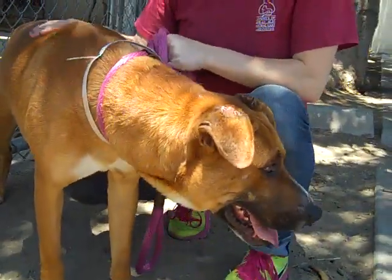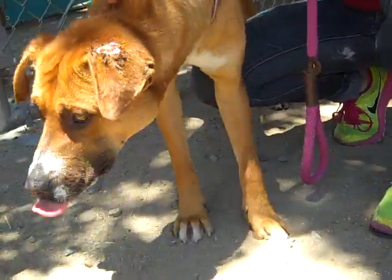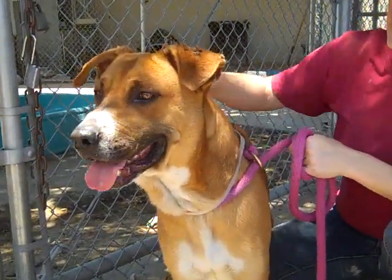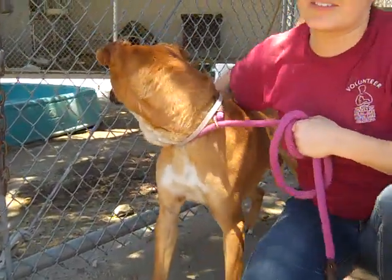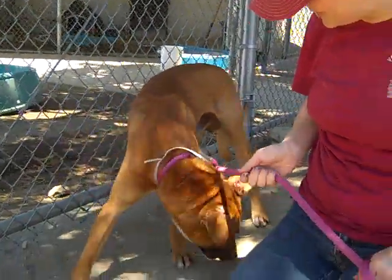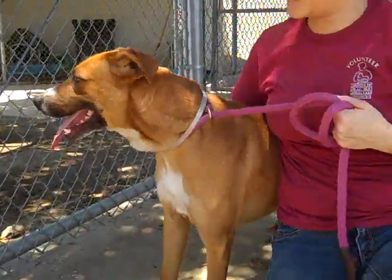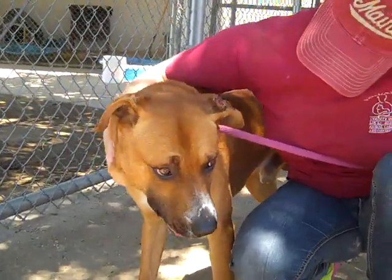He's a great size for somebody who goes on a lot of hikes and stuff like that. I think he's also going to be really loyal and sweet, and once he opens up he's going to be a really really loving dog. He is just gorgeous and he really wants to be loving and to be a companion.